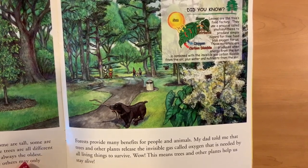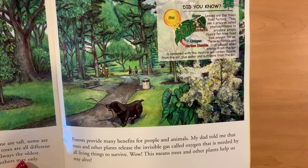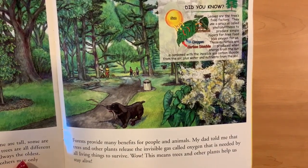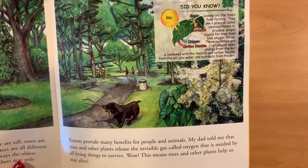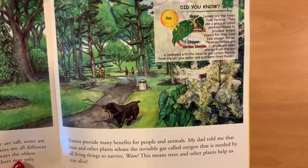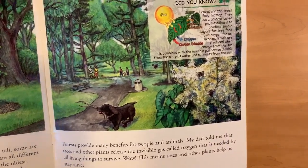Forests provide many benefits for people and animals. My dad told me that trees and other plants release an invisible gas called oxygen that is needed by all living things to survive. This means trees and other plants help us stay alive.